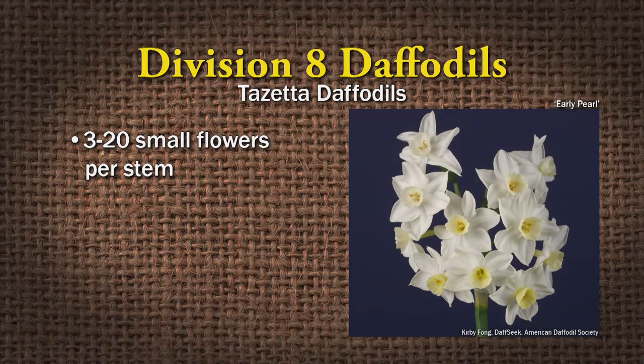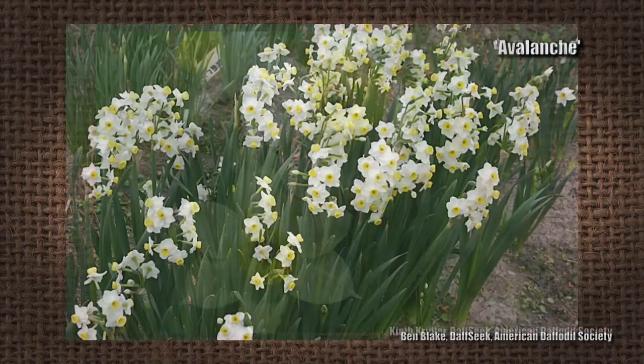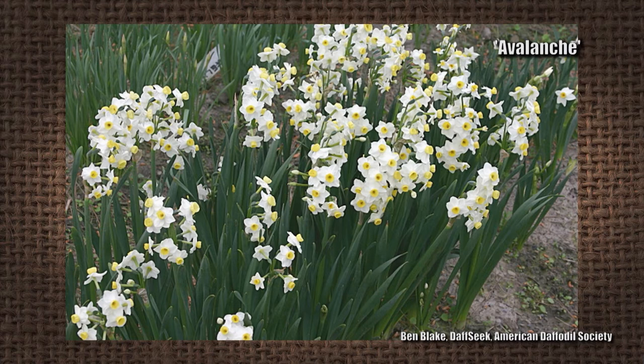Division eight are the Tazetta daffodils — three to twenty flowers per stem. They're very small but very fragrant. Good examples are Minnow and Avalanche — you can think of the whole stem full, like an avalanche of daffodils.